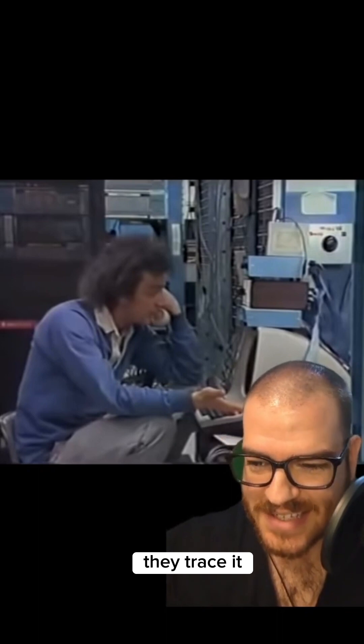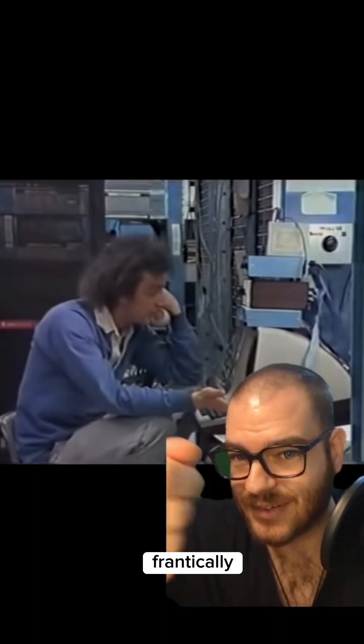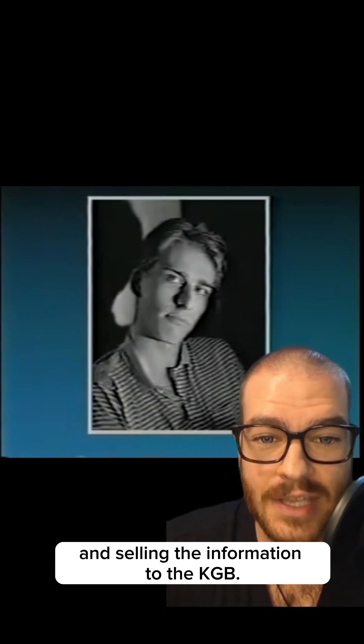And it worked. The guy called in, they got their whole system in place, traced it back to West Berlin. The trace operator was frantically hooking his system up to each and every phone line, and they figured out who the guy was. They got the warrants together, busted the place down, and it was an entire ring of computer hackers worming their way into Western systems and selling the information to the KGB.